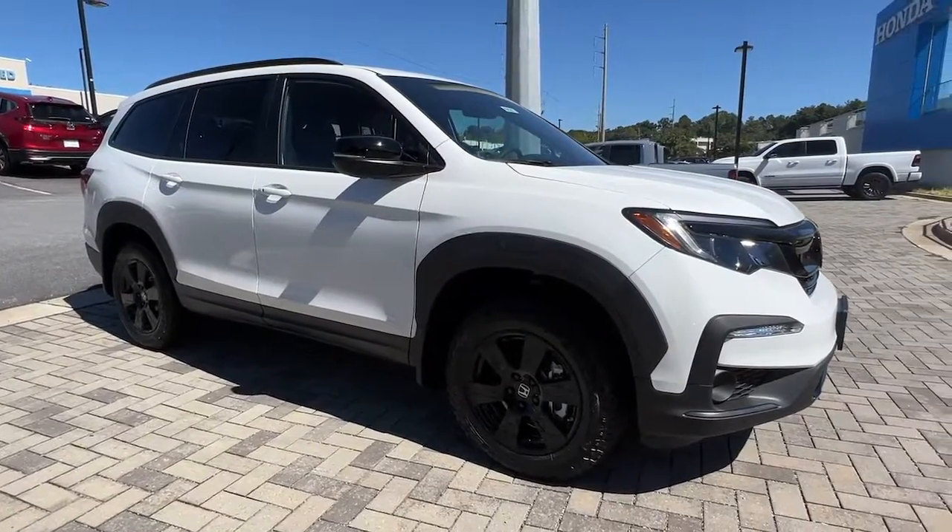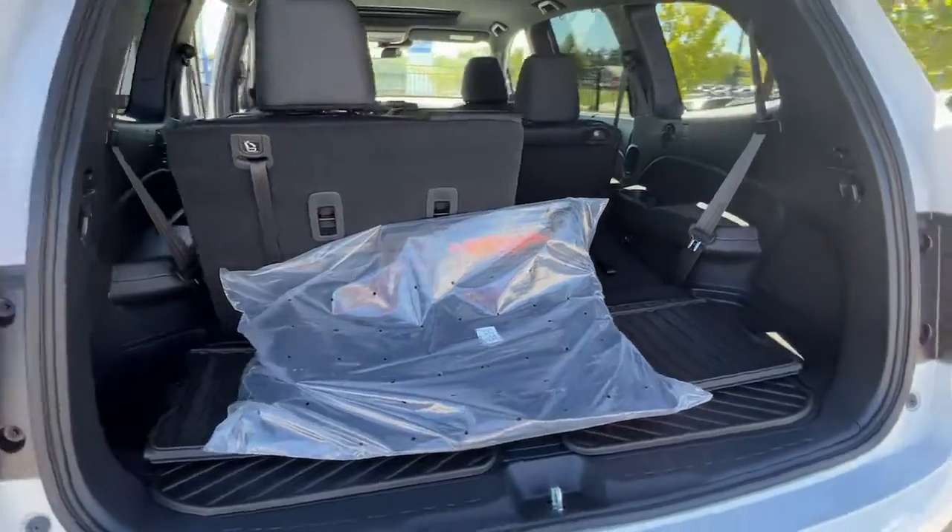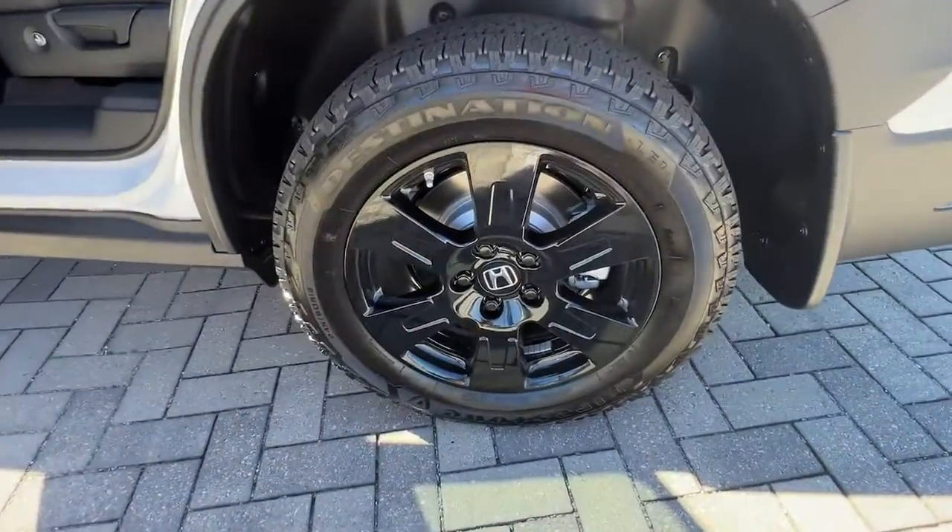The following are some of this vehicle's highlighted options: keyless entry, all-wheel drive, sun/moonroof, navigation system.